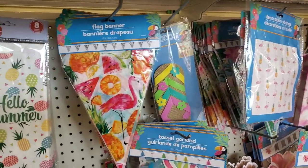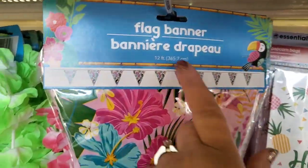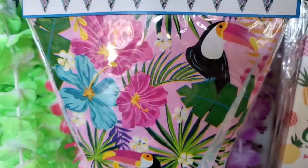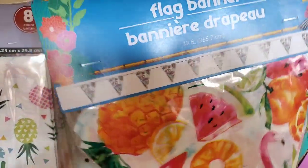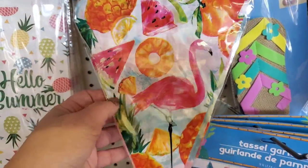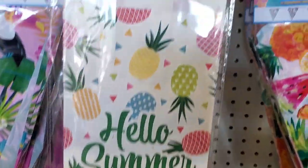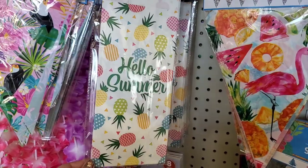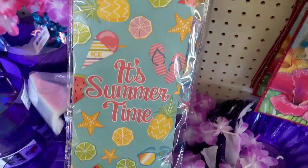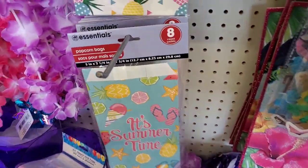There are some super cute new items in the tropical summer section. First, I'm seeing this plastic flag banner — it's 12 feet with a toucan, monstera plants, and hibiscus, really cute. And they brought back the flamingos — another 12-foot flag with pineapples, oranges, watermelons, and flamingos. How cute is that banner? Then I'm seeing these Essentials popcorn bags — Hello Summer design, cute for little gift bags or goodie bags for a kids' party. Or if you sell things online, you can ship items in these bags. There's also an 'It's Summertime' print that I just love. These are absolutely adorable and you get eight bags for $1.25.